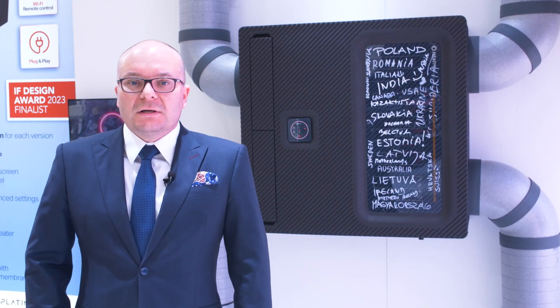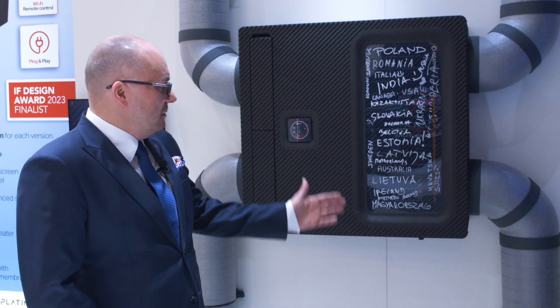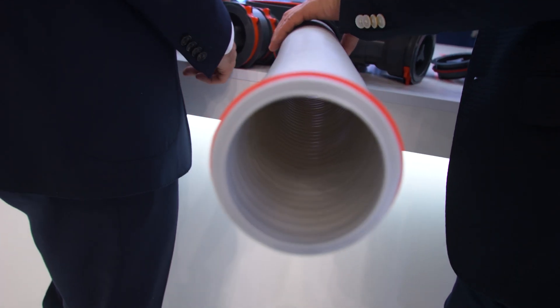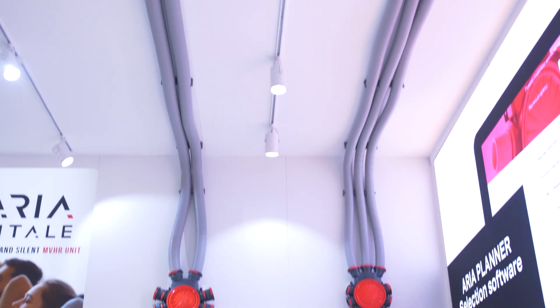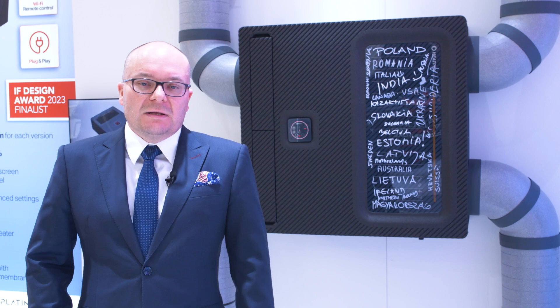We also manufacture the insulated ducts, which you can see right here on the right-hand side and the left-hand side, and also the semi-rigid plastic system of manifolds and connectors to be able to build an entire installation of ventilation in residential applications.